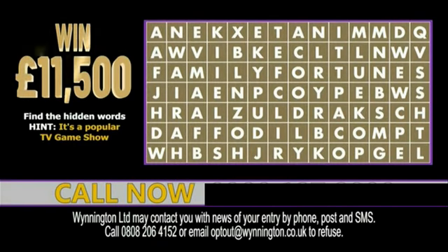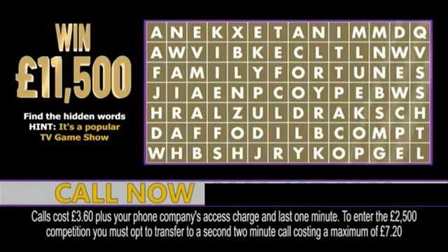Once you've spotted it, call the competition entry line on screen for your chance to win £11,500 cash. How would £11,500 change your life? How would you celebrate if you won?